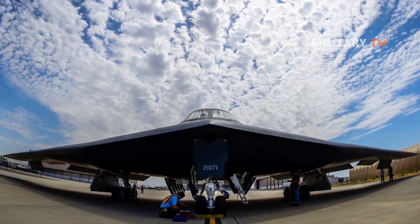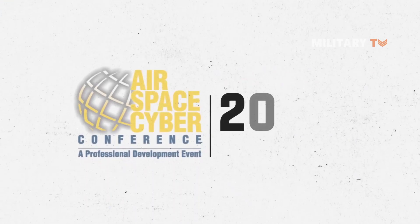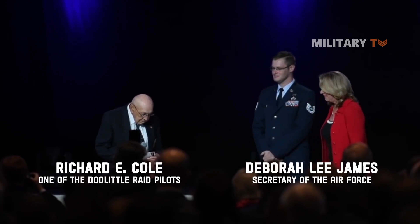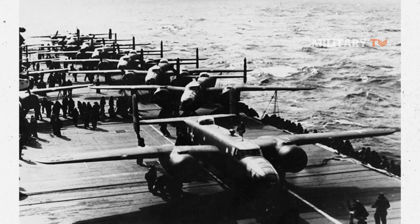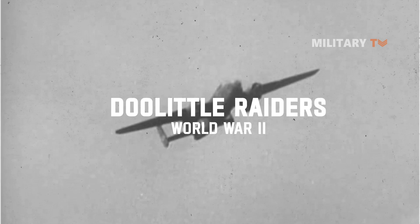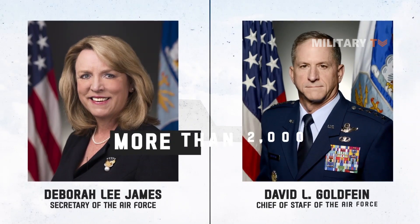B-21 Raider frequently asked questions. Why is the B-21 named Raider? At the 2016 Air Force Association's Air, Space, and Cyber Conference, the Secretary of the Air Force, Deborah Lee James, announced the B-21 would be named Raider alongside Lieutenant Colonel Dick Cole, the last surviving airman of the famous Doolittle Raid. According to the Air Force, the Doolittle Raiders are known for their surprise attack against Japan during World War II on April 18, 1942, which forced the Japanese to recall combat forces for home defense and boosted morale among Americans and U.S. allies abroad. James and Air Force Chief of Staff General David Goldfein selected the name from more than 2,000 naming submissions.